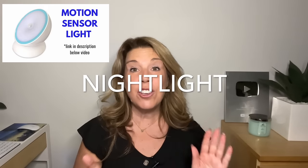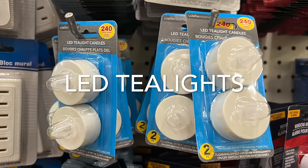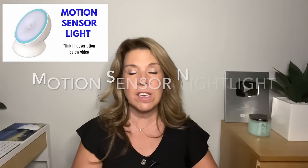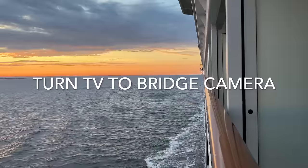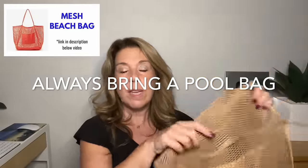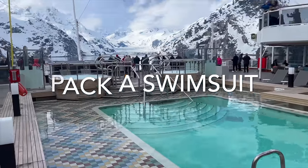Bring a nightlight. Options include dollar store tea lights (the non-flammable kind) or a motion sensor nightlight, which is the most popular. A hack is to turn the TV on to the bridge camera so when the sun comes up you can see the light from there. Don't forget a beach bag or pool bag — even on non-Caribbean cruises like Alaska you may end up at the pool. And definitely bring a swimsuit even if you're not on a warm weather cruise, plus flip-flops or slippers for the cabin.